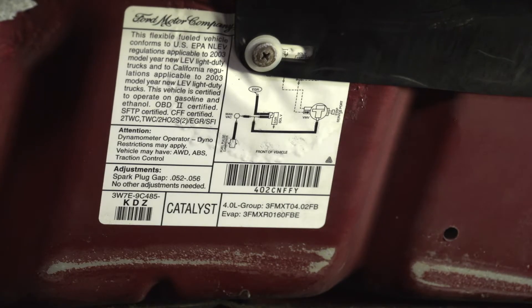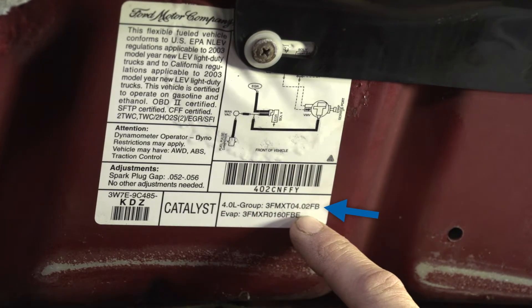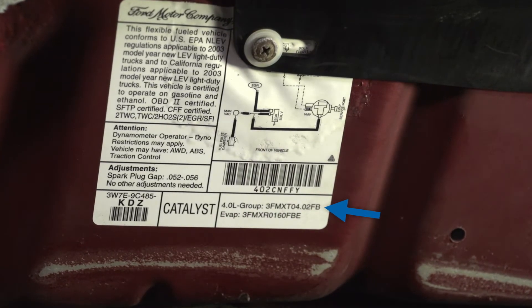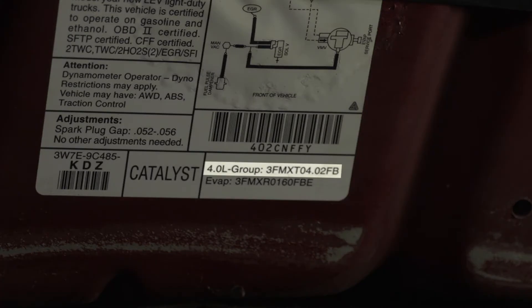When looking up a CARB compliant converter, your next step is to check the label for the engine family number, or EFN, and write it down. The engine family number should not be confused with the EVAP family number, which can be in very close proximity to the EFN on the label.